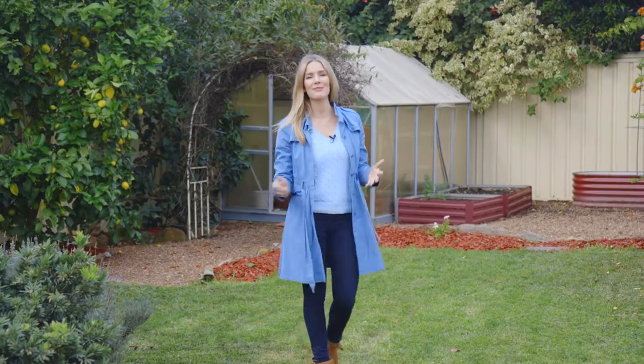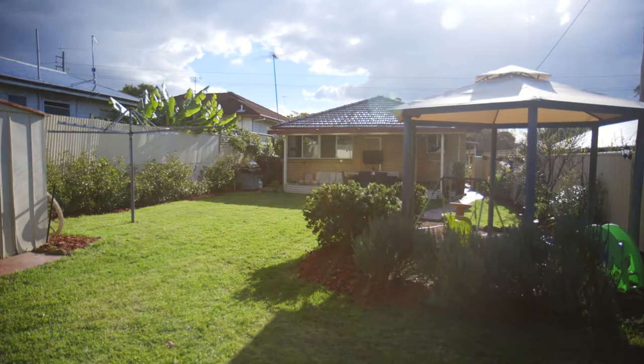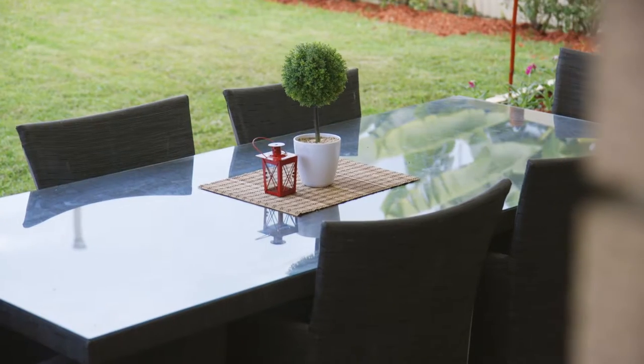Walking outside with me, I'm sure you're going to be pleasantly surprised when you look at this enormous backyard — I mean, come on, it's huge. Not only do you have an undercover pergola area, which is perfect for entertaining, but you have an expanse of green lawn. This is fantastic if you're wanting to add a little bit of extra income potential to the property, because you could easily have a granny flat here.